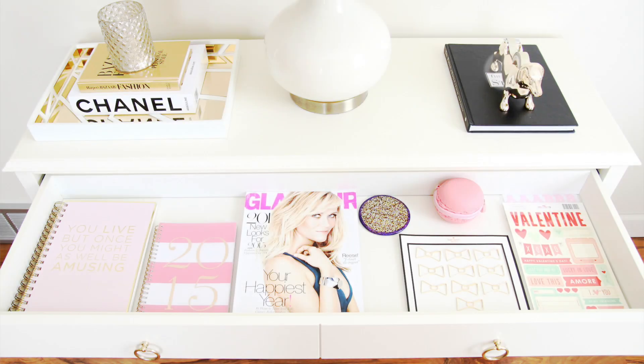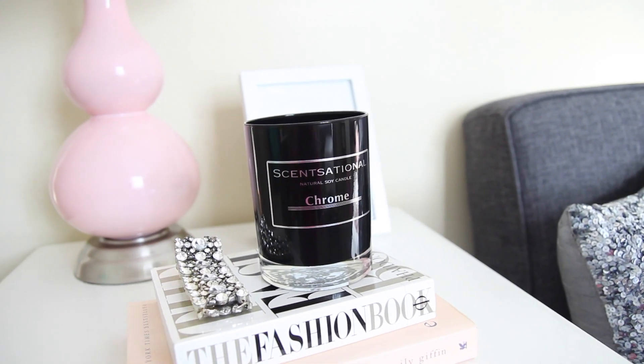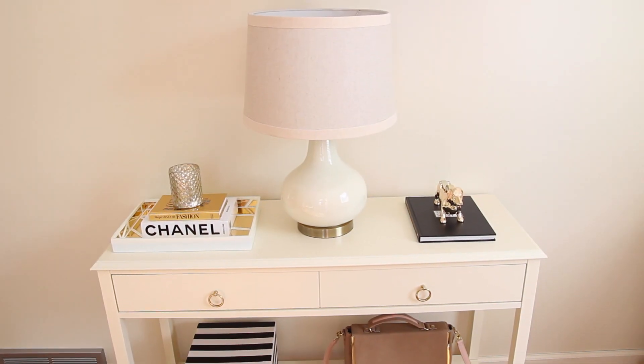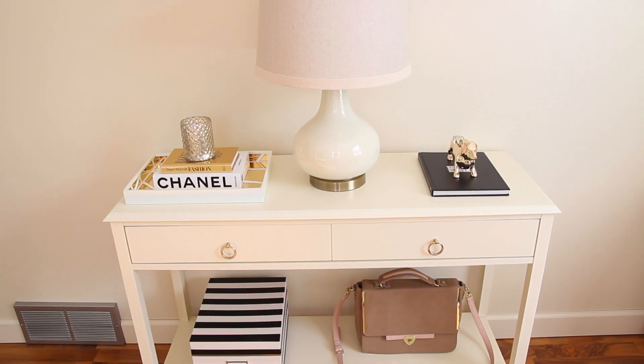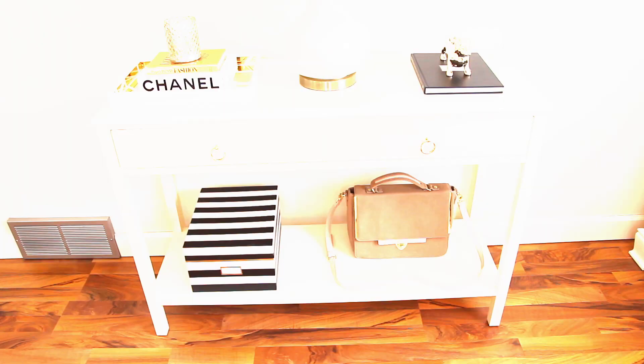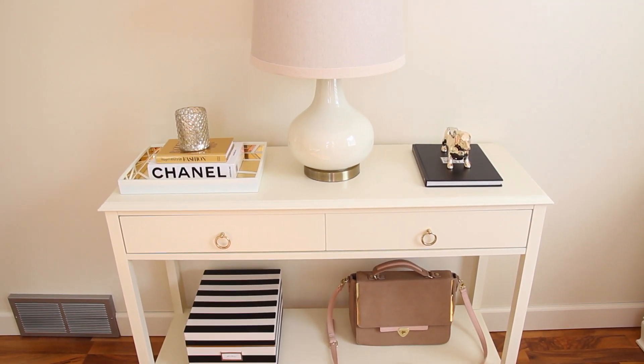Hi guys, I know it has been forever since I filmed a video but today I am back and I am doing a haul video. First of all, I'm going to get started with this gorgeous console table that I recently purchased from the Target website. I am so in love with this table — it is so gorgeous and I believe this is by the brand Threshold.